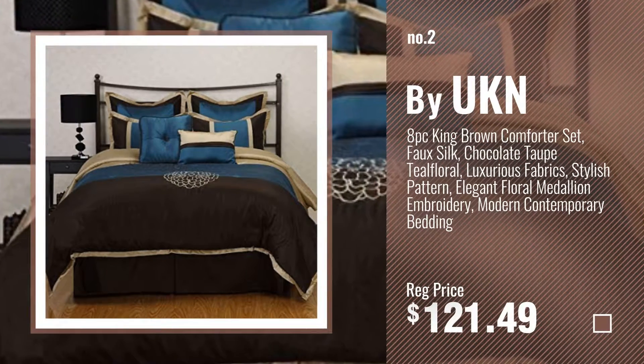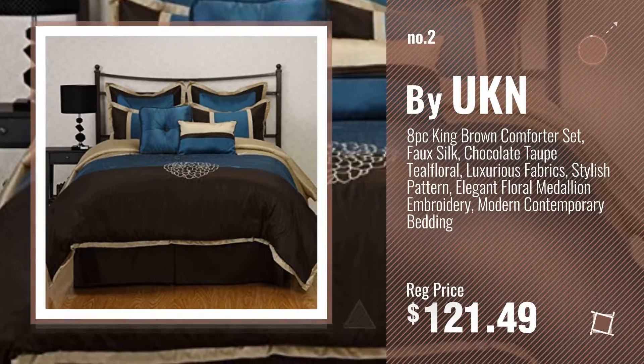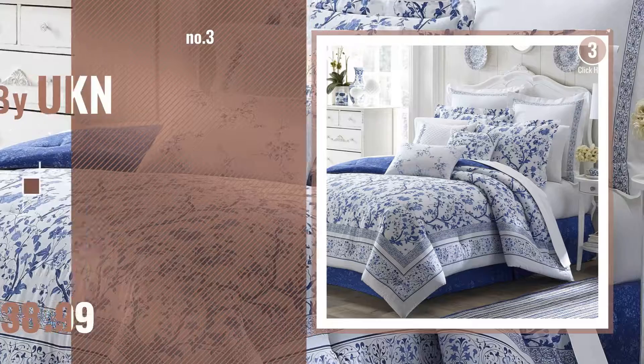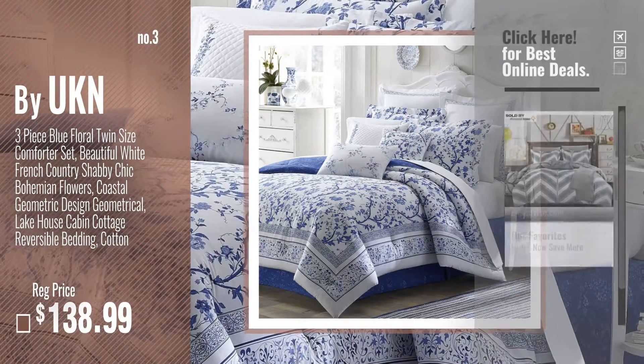Number 2, another great product by UKN. Number 3, get your favorite comforters now. Just click this circle in the corner.